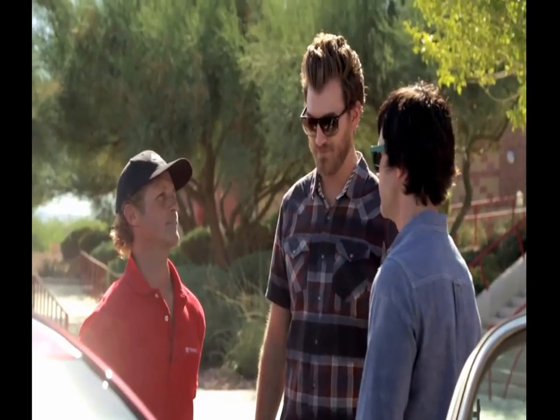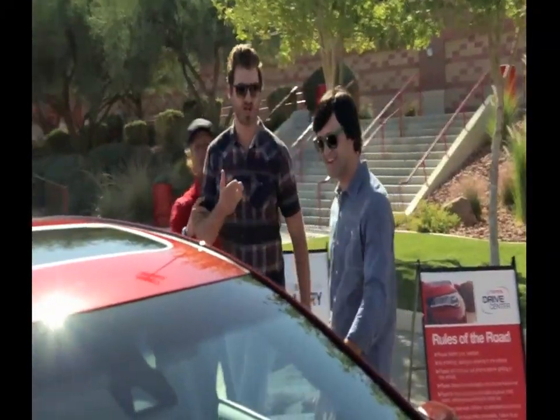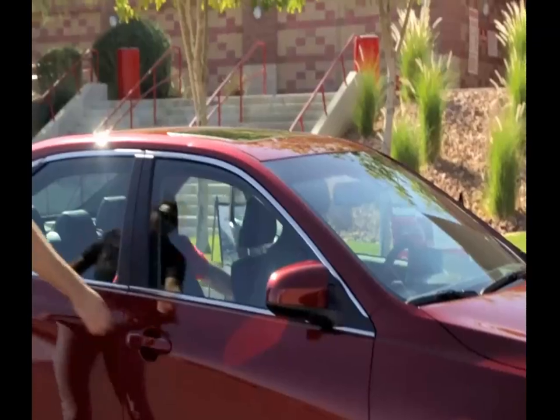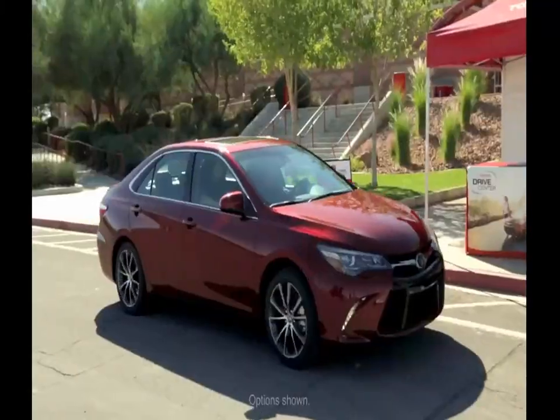Spoiler alert! Alright, who wants to drive? I do. Well, we have a way to solve this. Here we go. Three, two, one. This is driving the car stock. Cutting the paper, driving the cameras. All I've got to do is push this button. Step on the brake. Push the button.